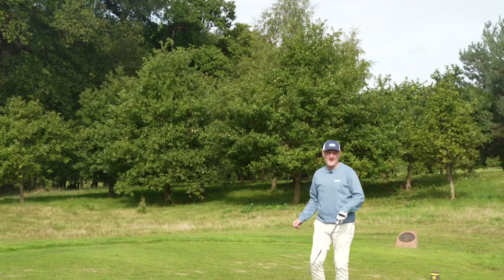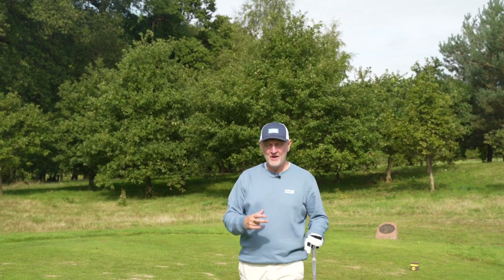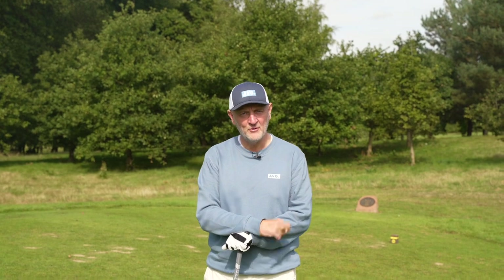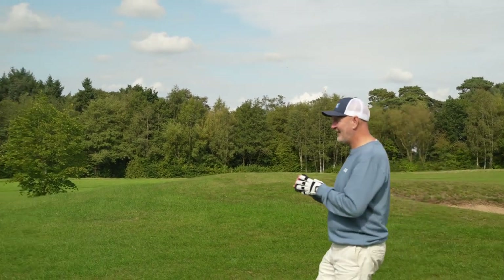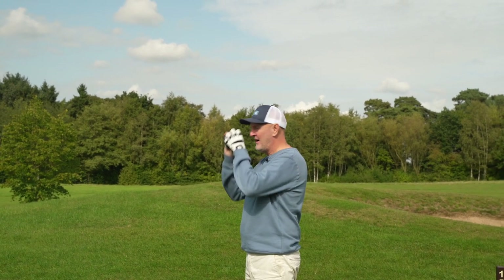Now, how many times do you hear anybody say, while watching the female professional game, that we should be paying greater attention to what these ladies are using? Because quite honestly, we swing more like they do in terms of club head speed. But how many times do we take a blind bit of notice? You see the shot you've just seen me hit — well, that was with a ladies golf club, a very special ladies golf club.